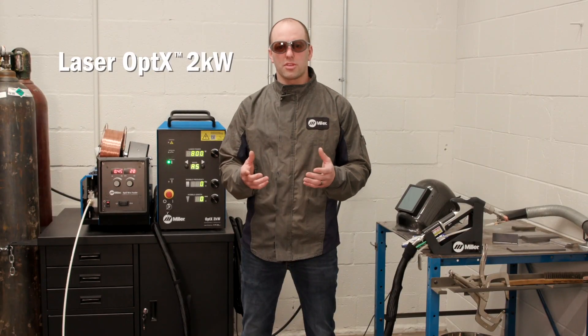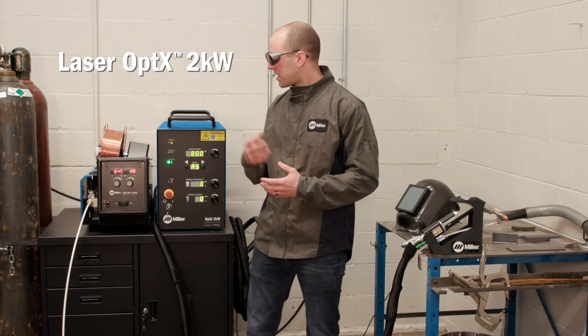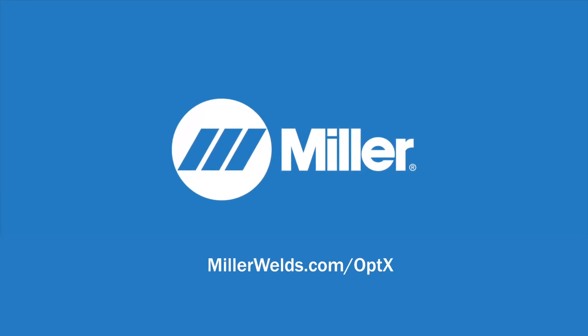As you can see, all three of these welding processes have their unique advantages. If you want to find out if the handheld laser welding process is right for your application, visit MillerWelds.com/optics.